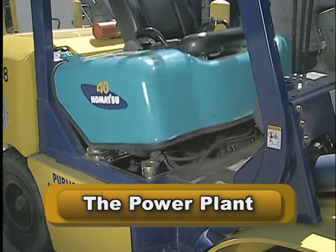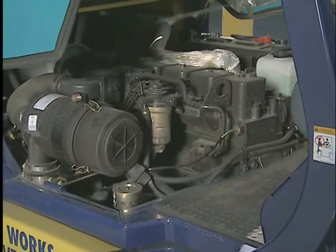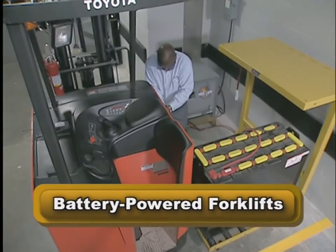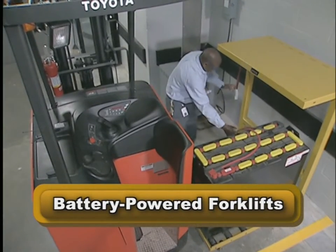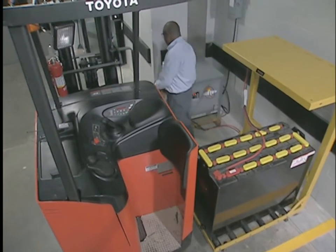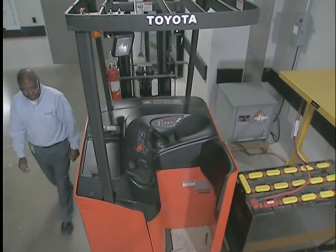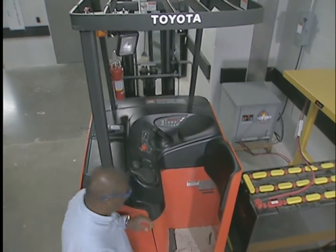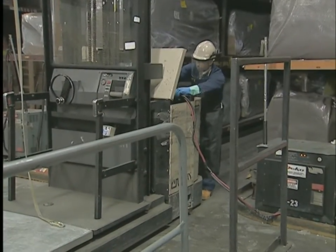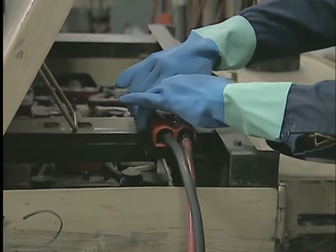A major part of every forklift inspection involves the power plant — either the battery system or a fuel system that uses diesel, gasoline, or propane. If your forklift is battery powered, you may be responsible for various degrees of battery care, ranging from inspection before use to changing and charging. Working around batteries is hazardous, so you must take steps to protect yourself before you begin. Put on all required personal protective equipment — in most cases, you'll need to wear acid-resistant eye, face, and hand protection.